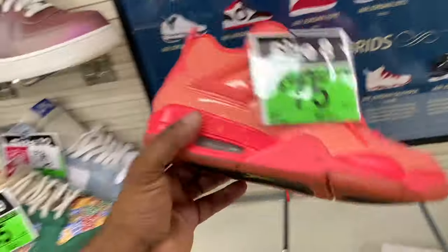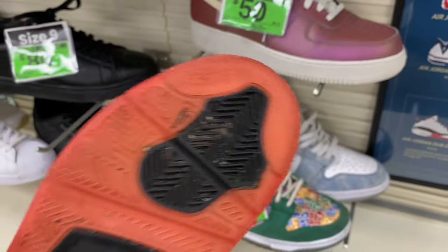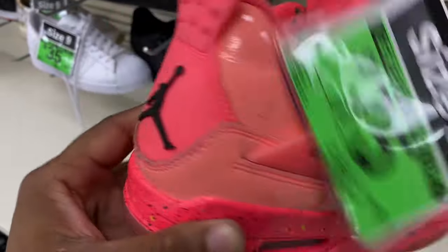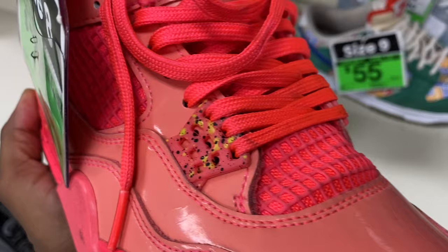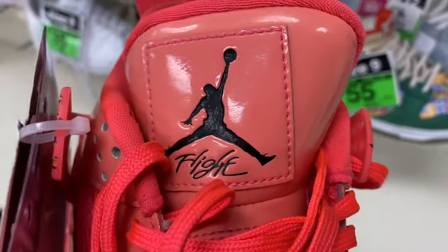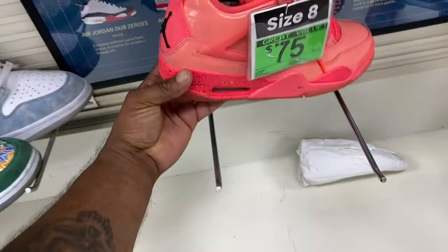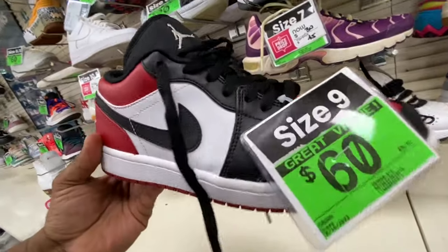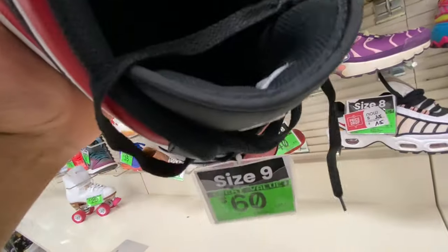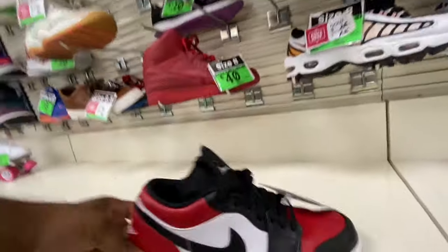Now these are super super rare — I forgot what they're called, drop a comment if you knew. Still in pretty good shape, but it's got like that pink patent leather and that speckling right there on the lace tabs with the Jordan flight. I know they're Jordan 4s, I just don't know what they're actually called. Black Tail Worms — size 9, 90% stars, 60 bucks.